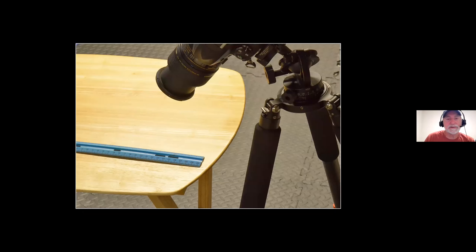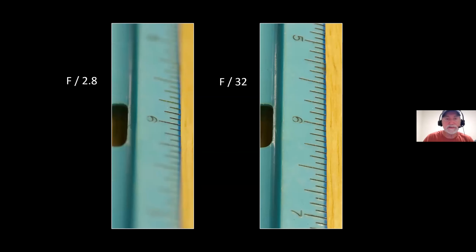Here's a ruler set up with the Tamron 90mm lens at an angle — not parallel over the ruler — because you can't always get parallel to your subject. At f2.8 you see only about one-eighth of an inch in focus; outside that eighth it already starts to go soft. At f32 on the right side, it's all in focus — about two to three inches on that ruler. It's slightly soft at the very outer edges, but that can be sharpened and fixed in Photoshop.